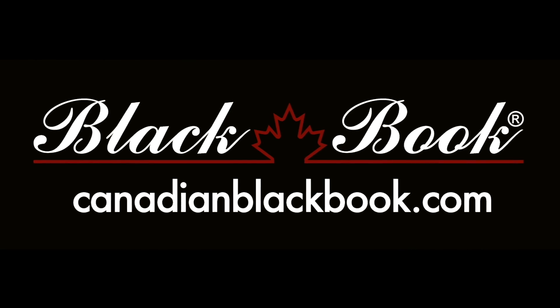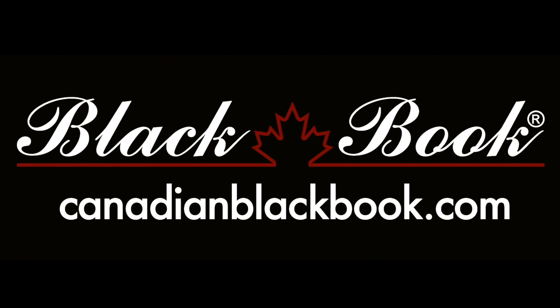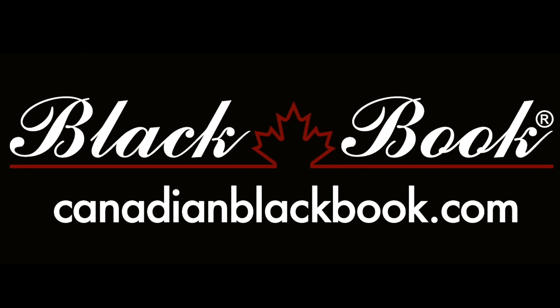Canadian Blackbook, Canada's trusted source for vehicle values for over 55 years. Helping you go in smart.